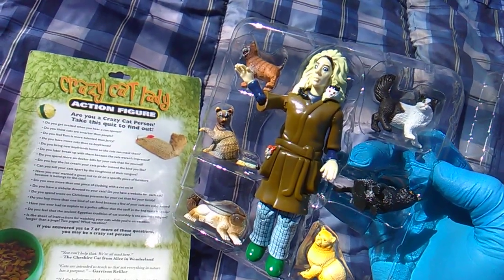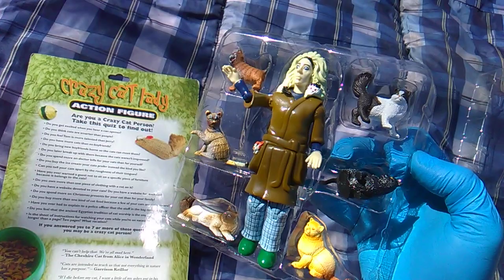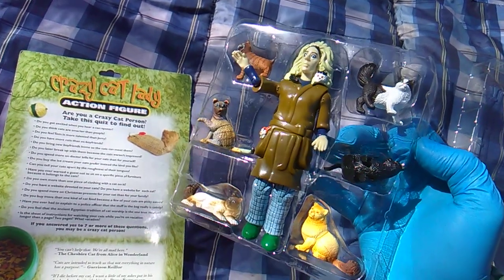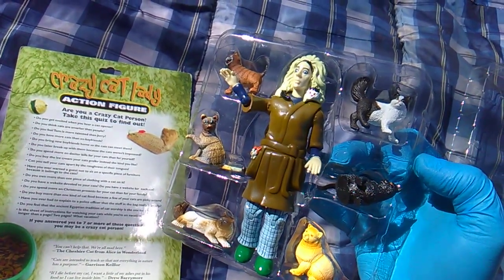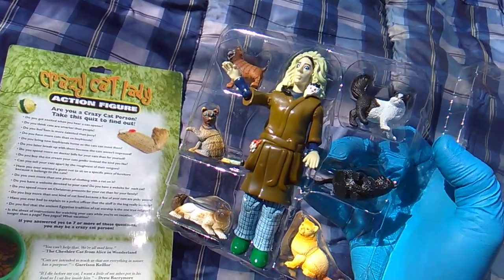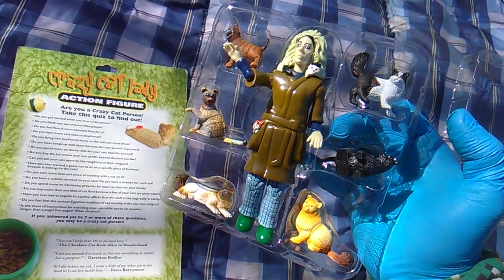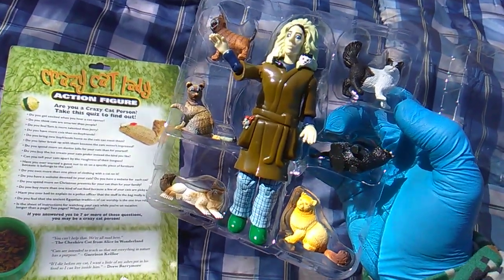Do you spend more on Christmas presents for your cat than your family? No, absolutely not — that is insane. A lot of these are insane, but you only got to get seven to be certified crazy. Do you buy more than one kind of cat food because a few of your cats are picky eaters? I think that's a fair one — anyone with more than one cat should be saying yes on that. Have you ever had to explain to a police officer that the stuff in the bag is really catnip? That one is kind of funny. Do you feel the ancient Egyptian tradition of cat worship is the one true religion? Anubis is a dog though, right?